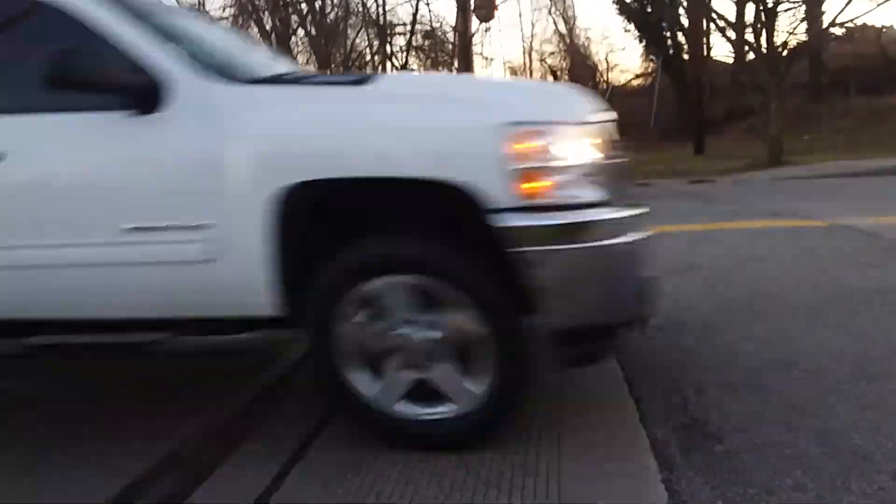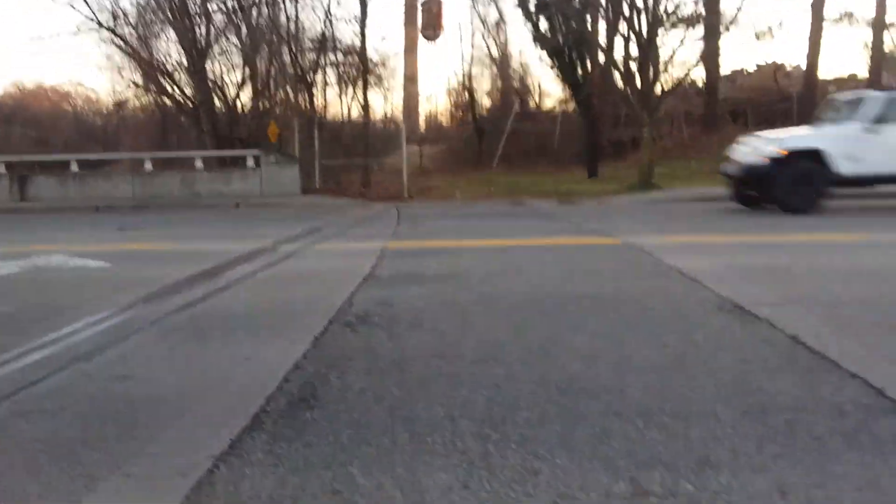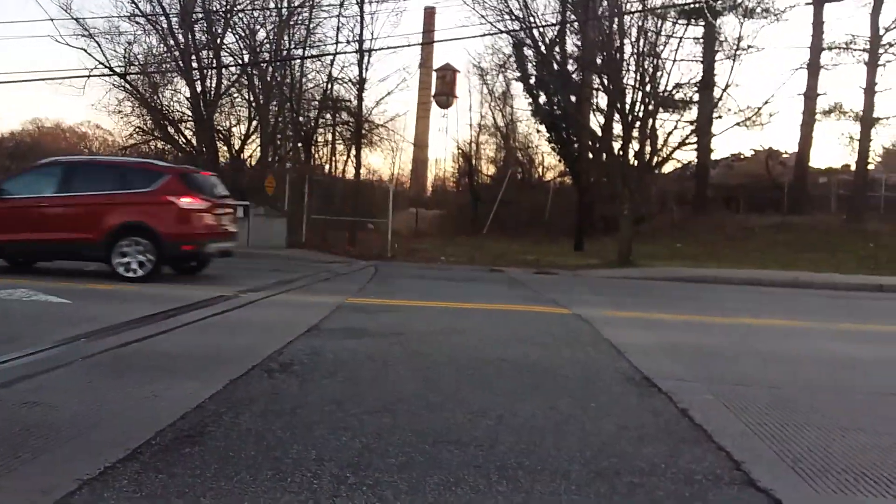So we are at what I thought was a crossing. I think it did go over through there. It does look like the line did run through there, but I think they may have paved over the rails.